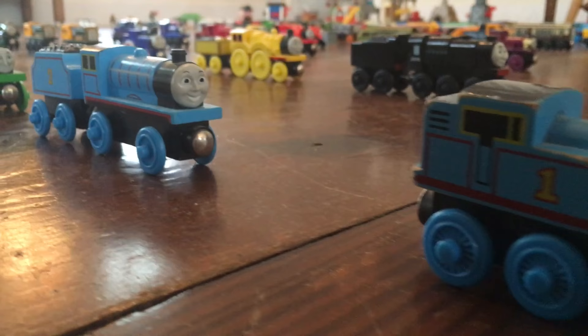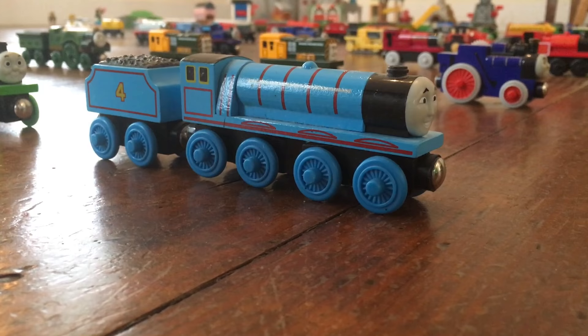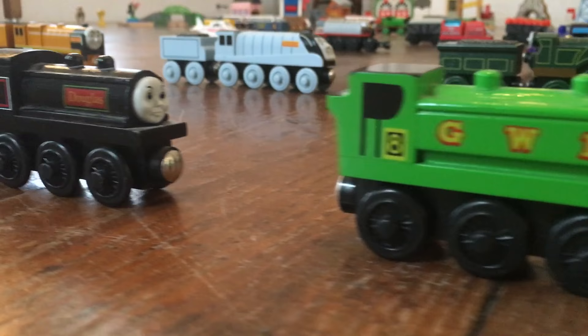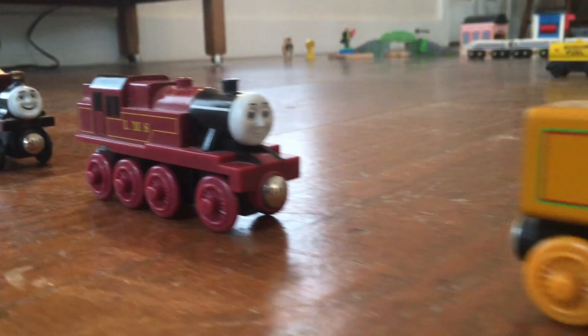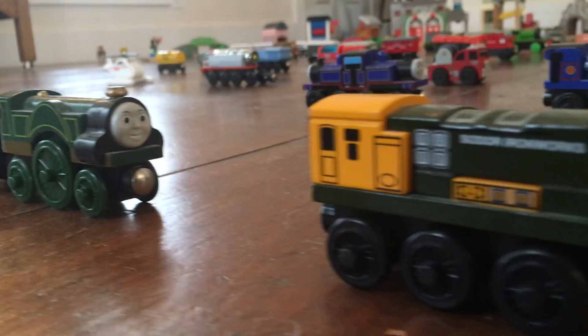Here are my engines. My first Thomas, Edward, Henry, Gordon, Percy, Toby, Duck, Douglas, Oliver, Mavis, Daisy, Diesel, Harvey, Arthur, Murdoch, Spencer, Emily.